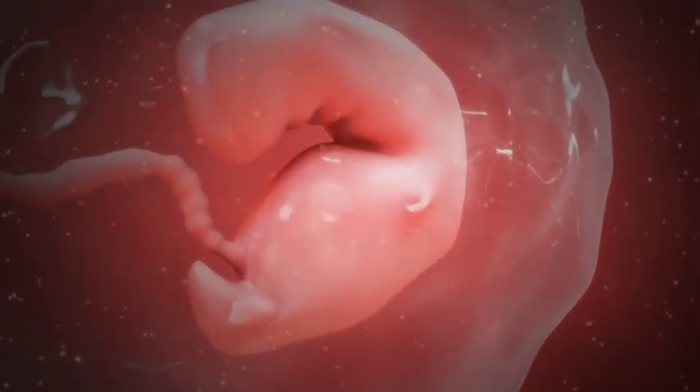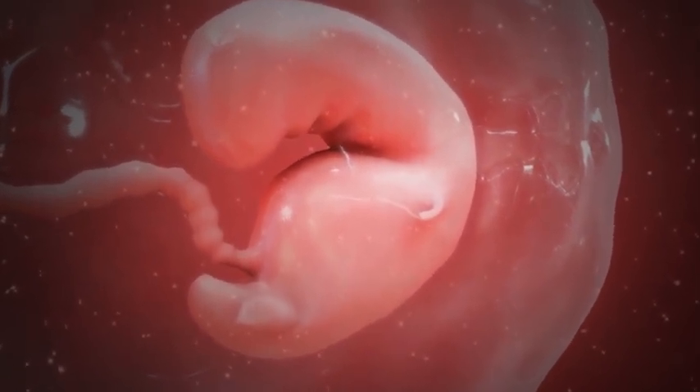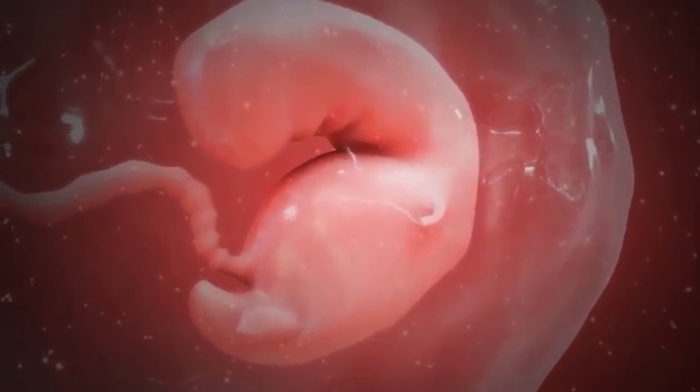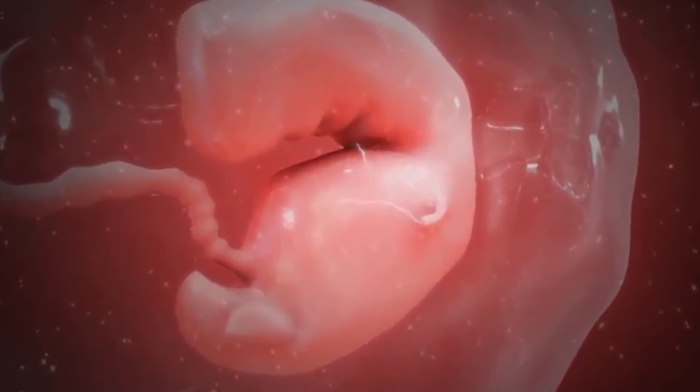Transvaginal ultrasound, which is an ultrasound in which a small probe is placed into the vagina, gives a very close look inside the uterus and shows a gestational sac — a small circle that will become the baby's home.